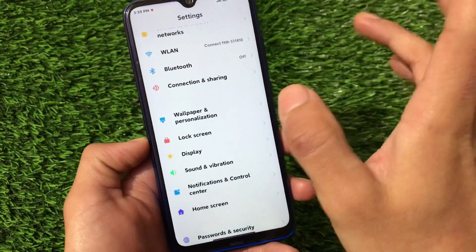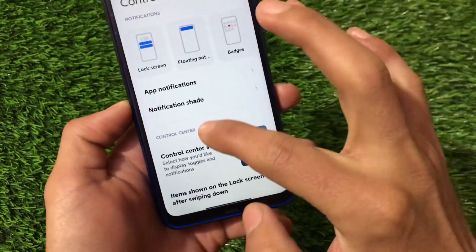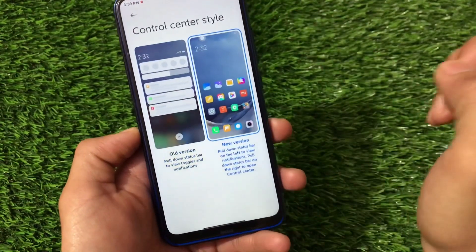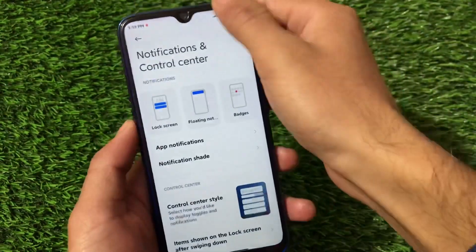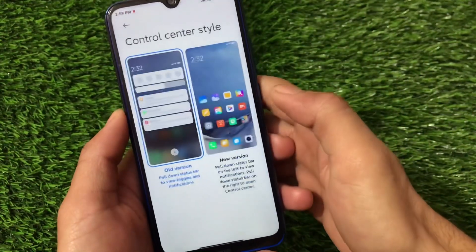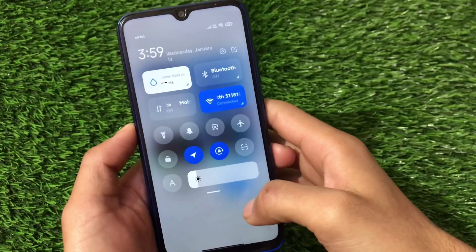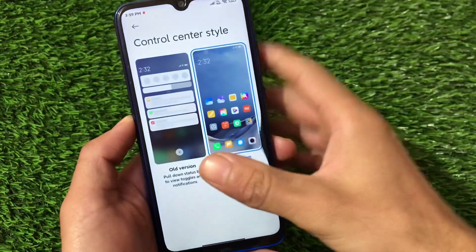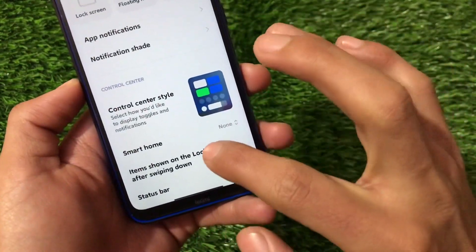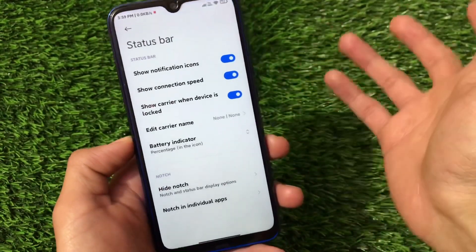Under notifications and control center, we have the new control center style option. Let's take a look at the control center — it wasn't responding at first but now it's working. We have the new control center and it's working fine. There's also a smart home option, items shown on lock screen, and status-related settings.